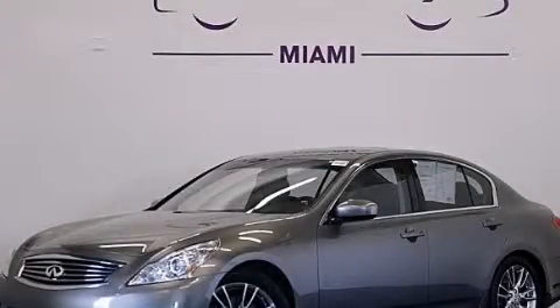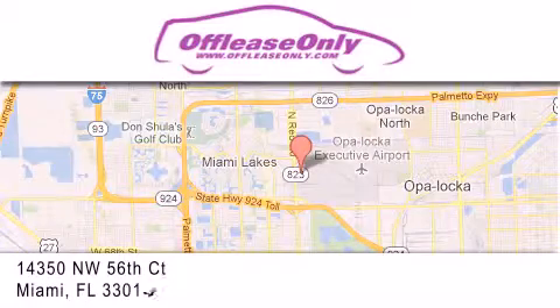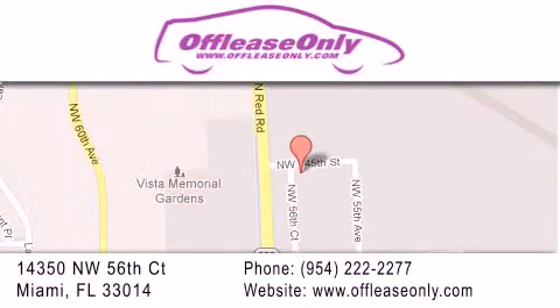Call or visit us right now and arrange your test drive today. Off-Lease Only Miami is located at Northwest 145th, just east off 57th Avenue, south of 826 and north of Crotigny. We apologize for some navigation systems not recognizing our address. Please call us if you get lost.